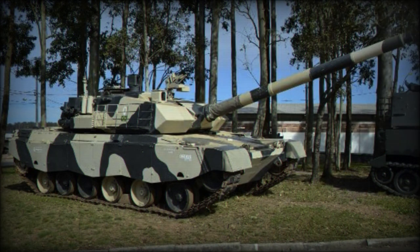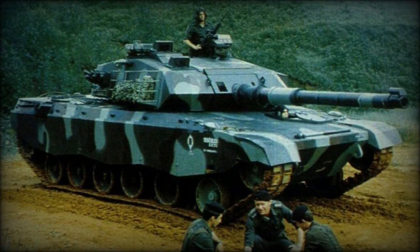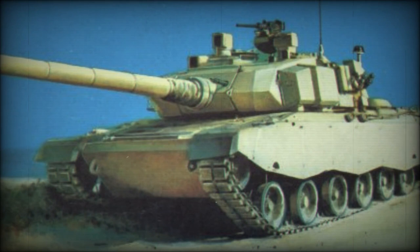Primary armament of the prototype was the British-born 105mm L-52L7 rifled main gun. As was common practice and still remains so, a 12.7mm Browning M2HB heavy machine gun was fitted atop the turret roof to counter the threat posed by low-flying attack aircraft, such as helicopters, and light-armored vehicles. While not utilizing a 7.62mm coaxial machine gun mounting, the EET-1 instead fielded a second 12.7mm heavy machine gun in the coaxial position. 12 smoke grenade dischargers were installed along the turret sides and rear, in two banks of six.